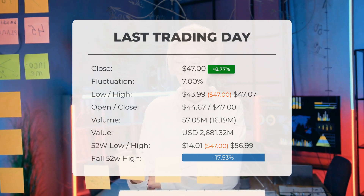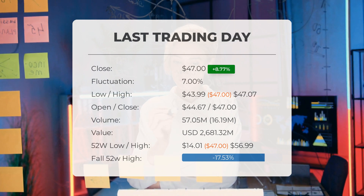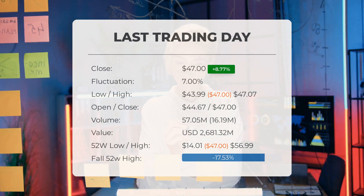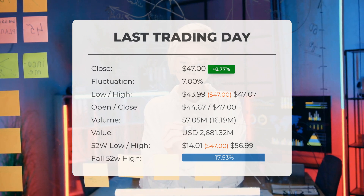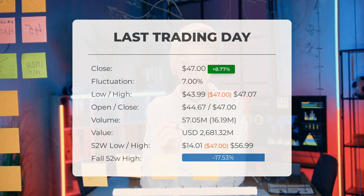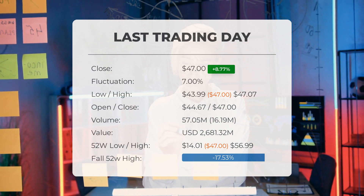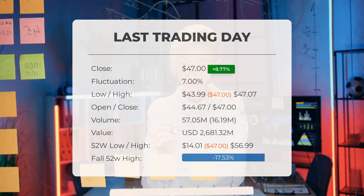Volume has increased on the last day along with the price, which is a positive technical sign. In total, sixteen million more shares were traded than the day before — fifty-seven million shares were bought and sold for approximately two billion six hundred eighty million dollars. Over the past 52 weeks, the highest price of the ETF was fifty-six dollars and ninety-nine cents and the lowest price was fourteen dollars and one cent.